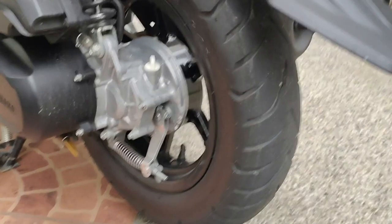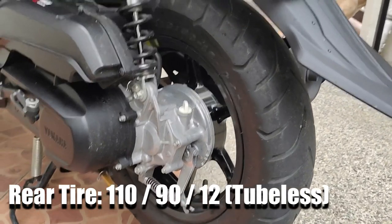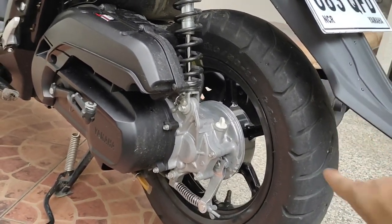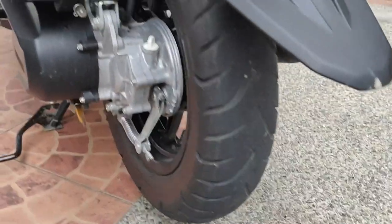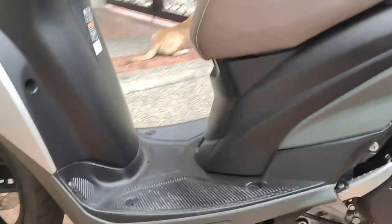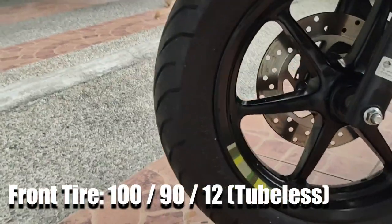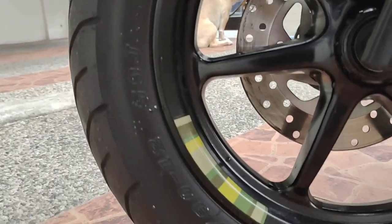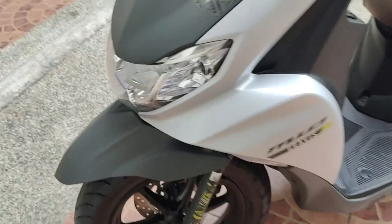Reviewin natin ngayon yung ilalim. Isa sa mga nagustuhan ko dito sa Mio Gravis ay tires. Sa gulong meron siya 110 and then yung diameter niya is 12 — medyo maliit lang compared sa iba pero yung lapad niya is 110. Sa harap meron siyang 100, ganun din, 12 inches yung diameter — 100 by 90.